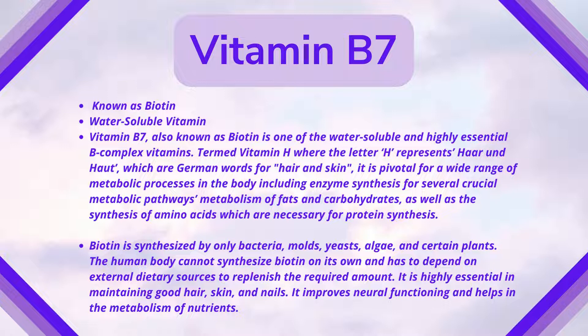The human body cannot synthesize biotin on its own and has to depend on external dietary sources. It is highly essential in maintaining good hair, skin, and nails. It improves neuro function and helps in the metabolism of nutrients. Vitamin B7 plays a very crucial role in metabolism and is very important for hair and skin — so if you want to improve your hair and skin, please take vitamin B7 in appropriate levels.